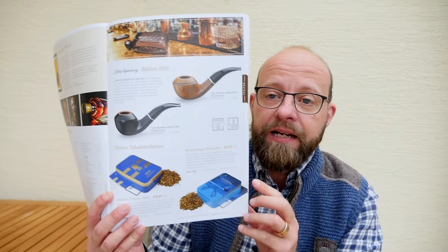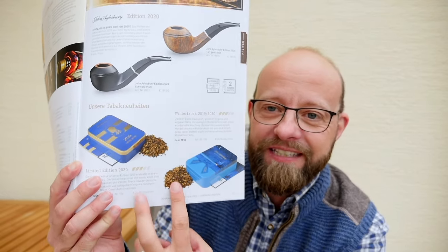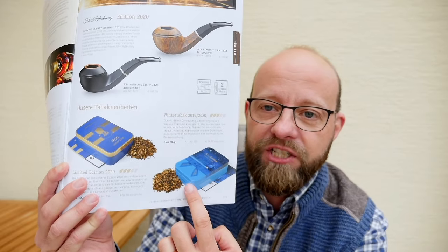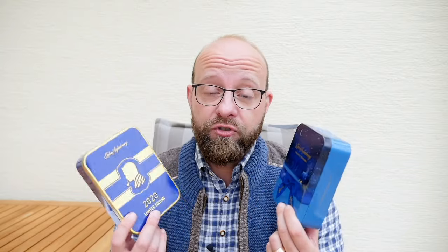On page one you see two new pipes from John Aylesbury, but more importantly two new tobaccos: the winter or Christmas edition and the special edition 2020. These are highly aromatic tobaccos, and I already bought them and tried them both. I highly recommend opening the boxes and letting the tobacco dry for at least one and a half days — approximately 36 hours.